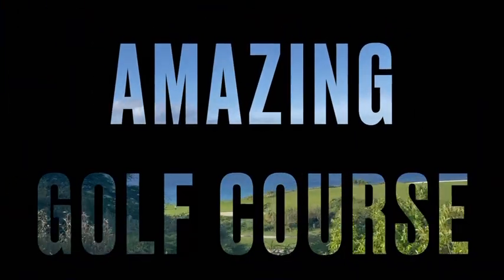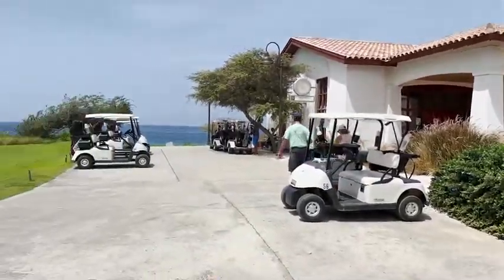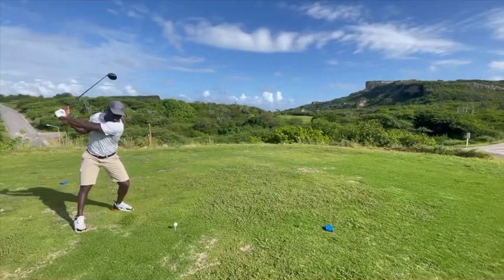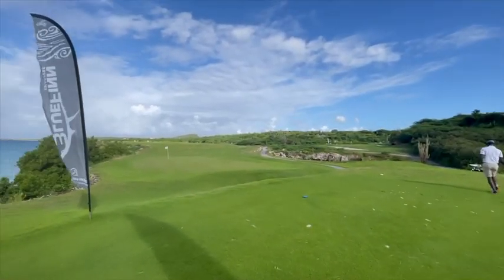Another great asset is that they have amazing golf courses here. At Sandals Curacao you get to go on a golf course that's overlooking the ocean, overlooking that subtropical climate. It's really, really beautiful.